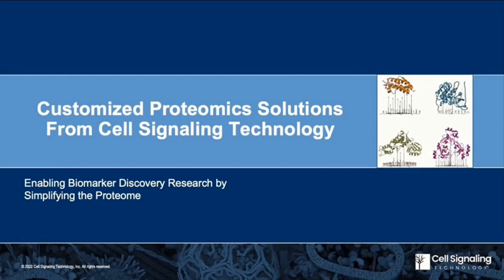Jeff, thanks so much for joining us today, and the floor is yours whenever you're ready. Thank you very much for the introduction. I'd like to thank Scientist.com for hosting this webinar, and for everyone that is online watching. In this talk, I will present how cell signaling technology is enabling rapid and efficient biomarker discovery by simplifying the proteome to quickly focus in on the relevant proteins or pathways that drive a biological response of interest for any given model system.